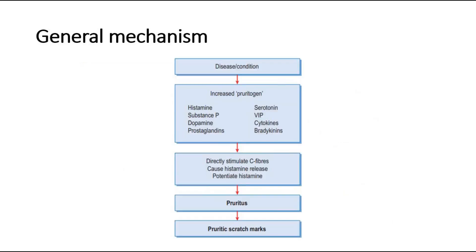This is a flowchart showing how pruritus occurs. First, there is a certain disease or condition causing an increase in pruritogens. They directly stimulate the C fibers, cause histamine release, and potentiate histamine. Pruritus occurs, which is itching of the skin, and hence there are scratch marks seen.